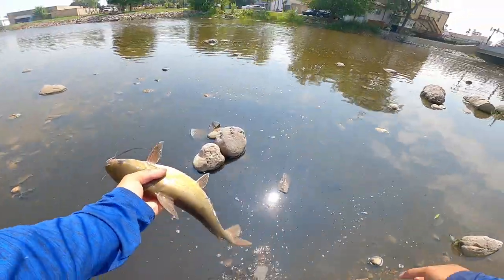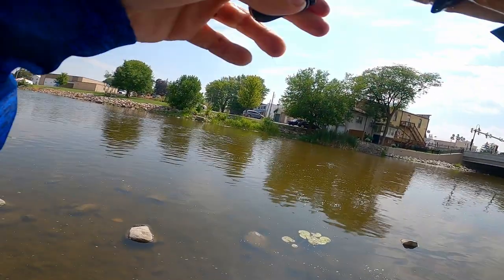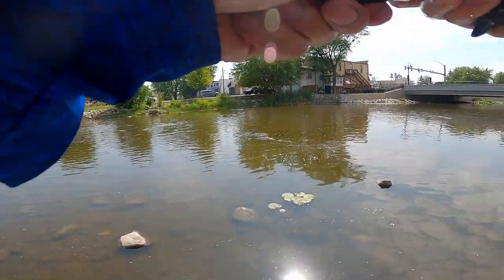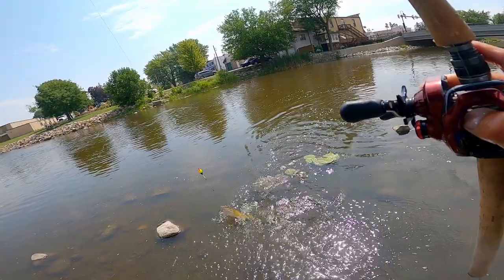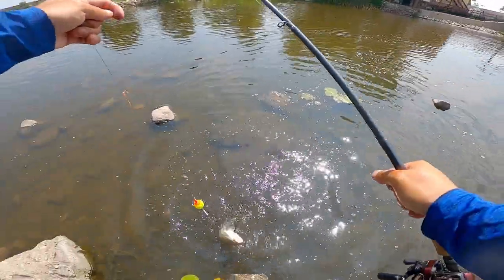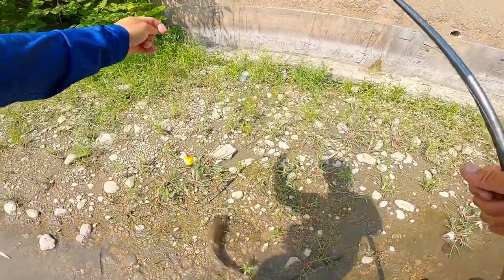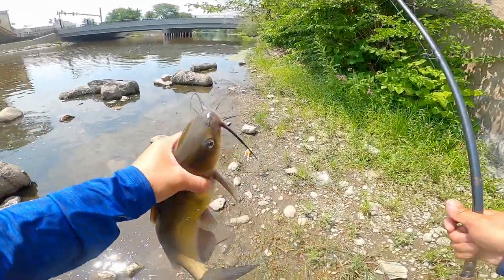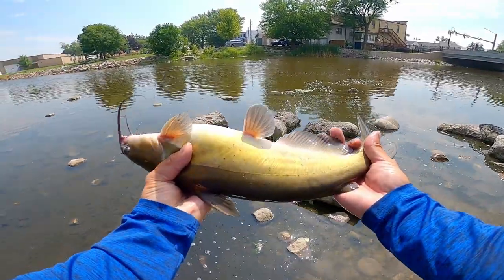There we go, we got it! Good eater. And you go back to the shallow — good job, buddy. Got him! Yep, got another one. That's a better fish. Yeah, I was right — they're in the current. These are good eaters, man. They're not giant, but holy cow, they're taking this bait like there's no tomorrow. Beautiful channel catfish.